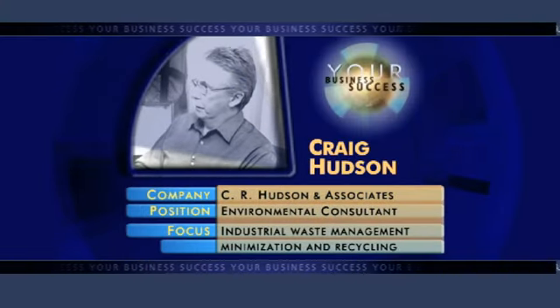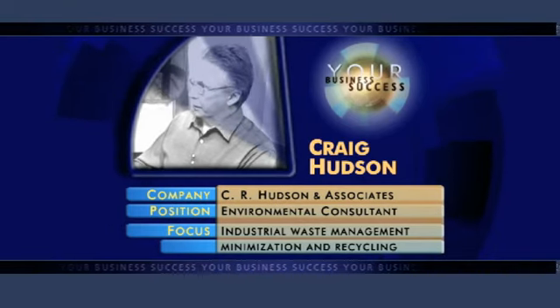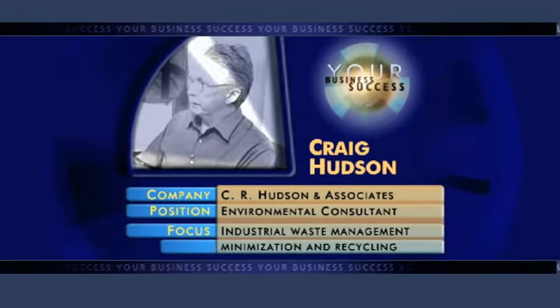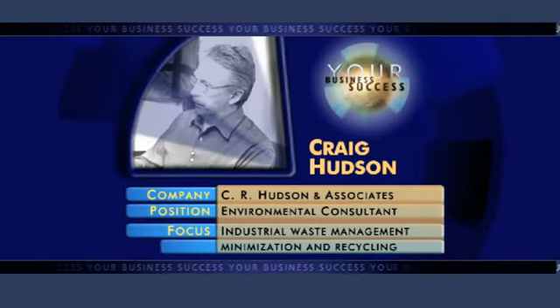Craig Hudson shares a passion for preserving the environment, having devoted the last 20 years to helping companies identify opportunities for environmental improvement that add business value. However, any solutions can't be too invasive to the hip pocket — they need to be manageable within the tight financial constraints of running a small business.